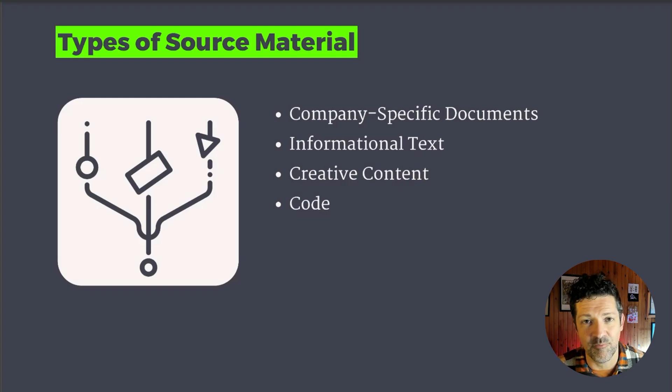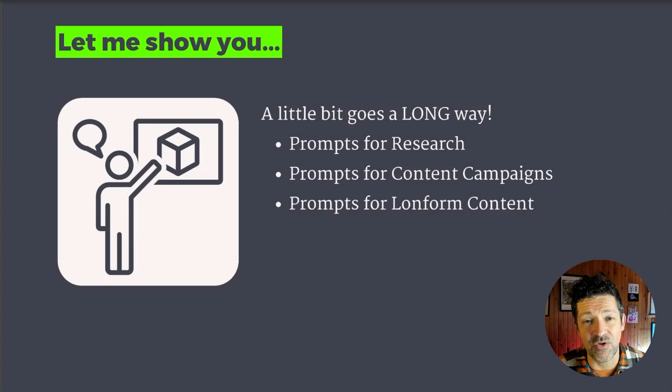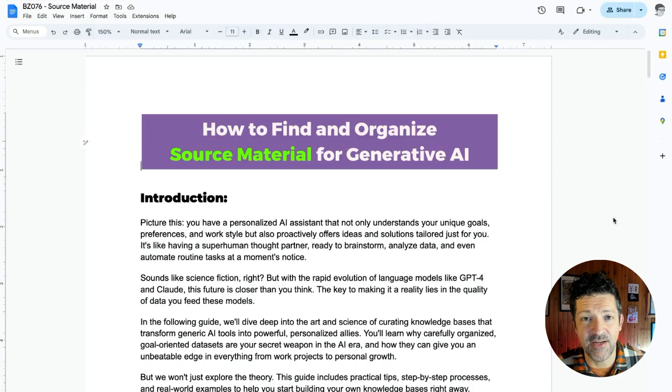Start small — we'll get to that in the process section. It's easy to get overwhelmed with some of this, but you've got to start somewhere and think of this as a lifelong process. I want to show you just to scratch the surface how a little bit goes a long way, looking at some research prompts and content prompts. I create cheat sheets for all of my videos — if you've watched any of my other videos, you already know that.